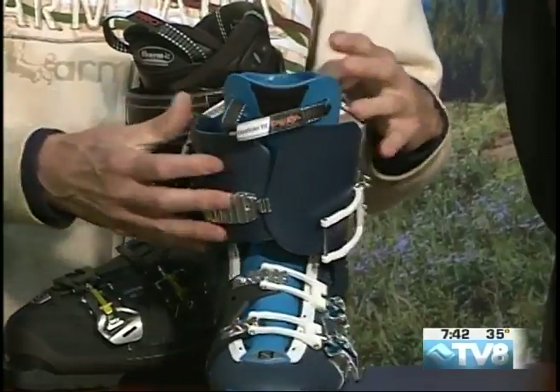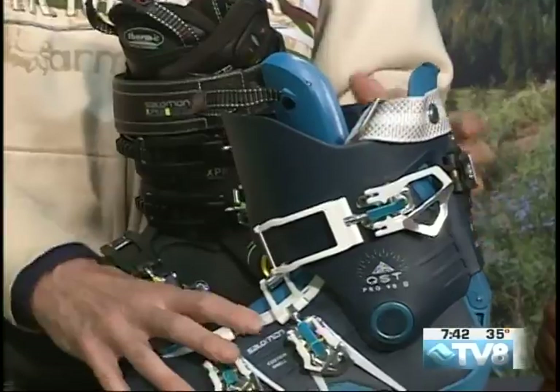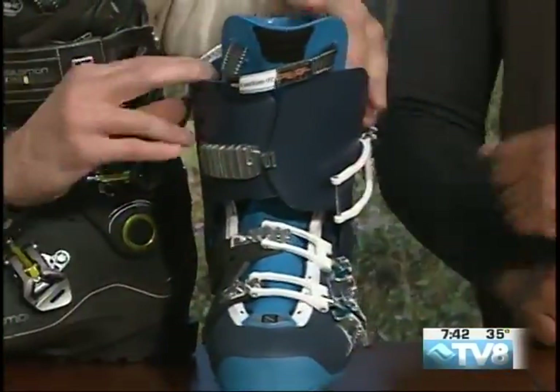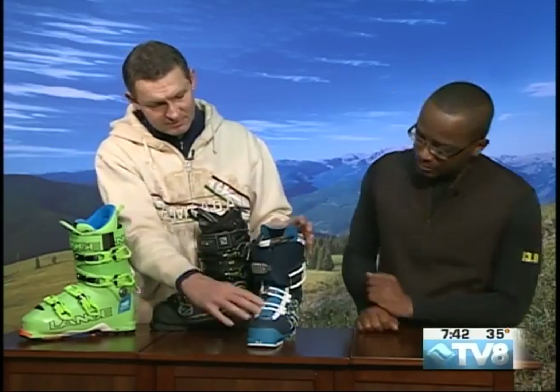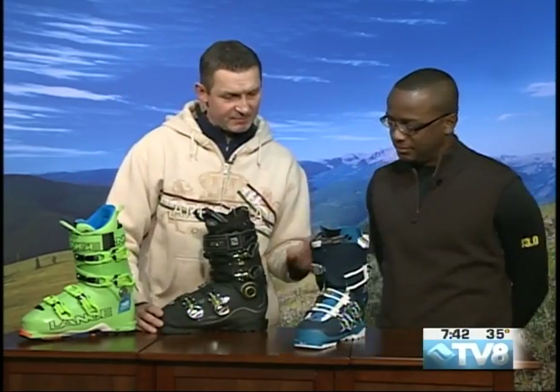Really cool design, new concept — fully custom moldable shell and a custom liner. The three pieces are: one, two, and three is the lower. It's super lightweight and a lot of people have been looking for that one to try on. We've got men's and women's versions of that one in the store at the moment.